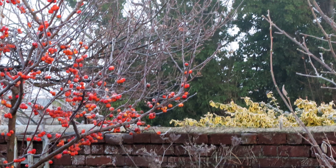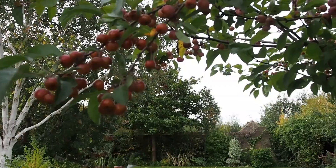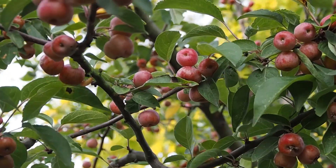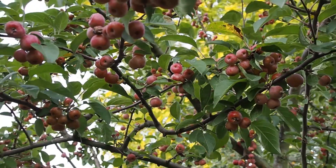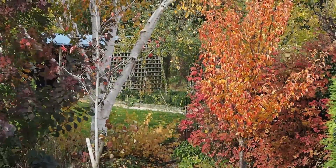Of all the trees, crabapple has to be the best in this respect, and when you're buying a crabapple tree always ask for one that holds its fruit well. Mine is Malus Gorgeous and it continues to have red fruit on it until probably the beginning of February, which provides wonderful food for the birds and is just gorgeous to see in my garden. On top of this, a lot of fruit trees also have gorgeous autumn colour.